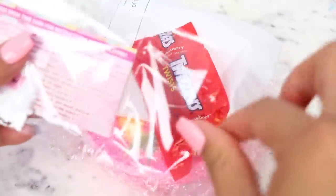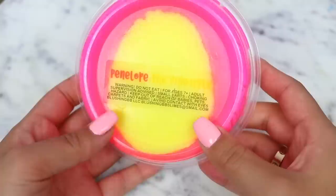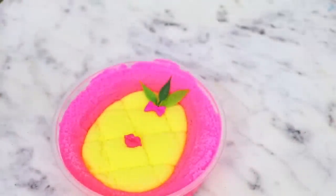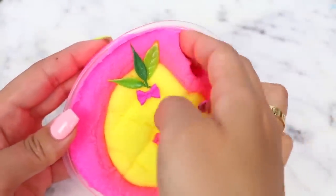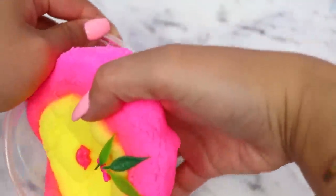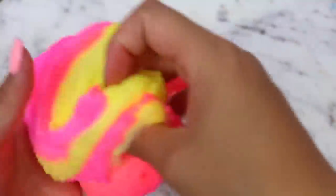Moving on, we have Blushing BB Slimes. The slime came nicely bubble wrapped with their business card, borax, and candy. I ordered a 6 ounce of Penelope the Pineapple Cloud — I paid $14.75 for this slime, and with shipping my total came to $19.73, which I would say is a little bit pricey. However, the aesthetic of this slime is everything. The colors are so vibrant and you can definitely tell they spent some time putting this slime together.